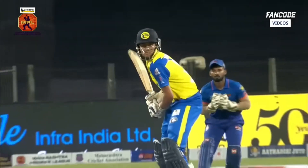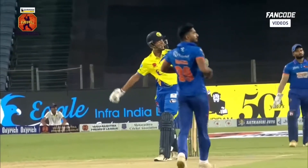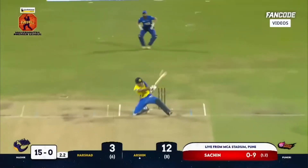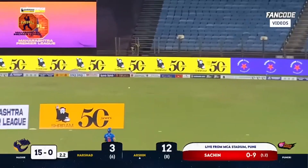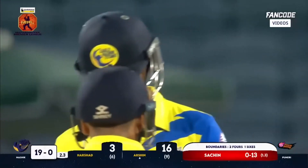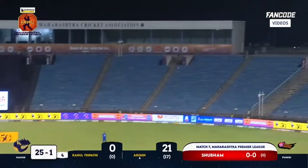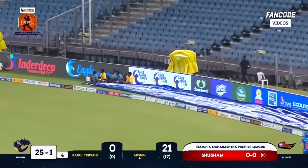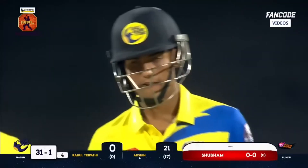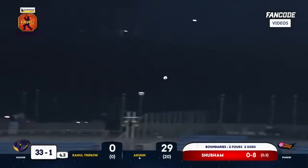Only a top cricketer can play this shot, and this young player has been doing very well. Over the keeper — brilliant! Cheeky and innovative. Now Arshin Kulkarni is setting the stage, showing what a batsman can do under pressure. Absolute cracker — goes big, goes long!